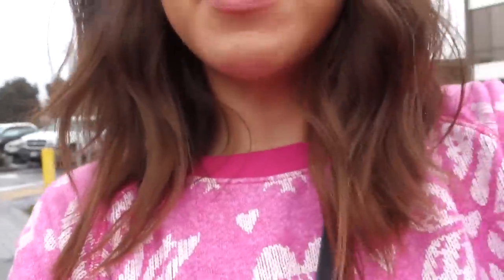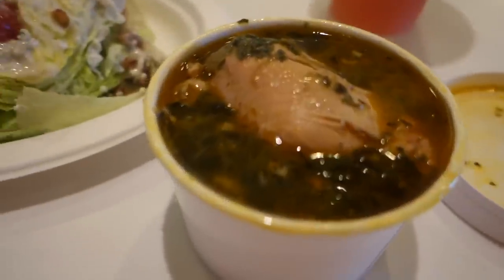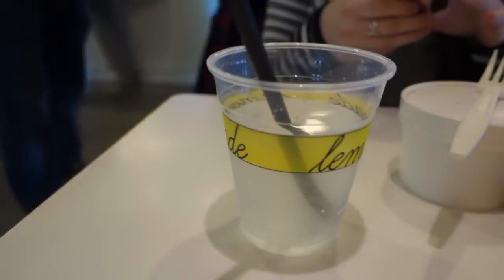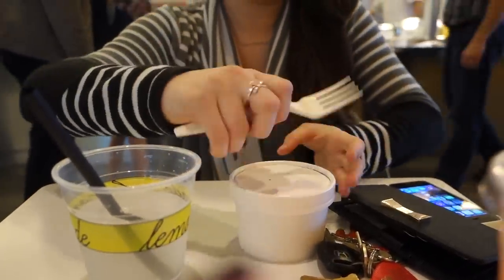Decided to get out of the house, heading to Lemonade. It's just really weird outside right now — that drizzle thing is happening. Happy holidays from Manhattan Beach! Free parking everywhere — they covered all the parking meters so you can park for free, and if you ever come to Manhattan Beach, you know that parking can be a nightmare. So here's what I got: the Chicken Forester, which is their really yummy chicken soup with beans in it. I've never had this before but it's their Wedge Salad, and their Watermelon Rosemary Lemonade. Casey got water — they didn't have Diet Coke. And she has mac and cheese, which is also very good.